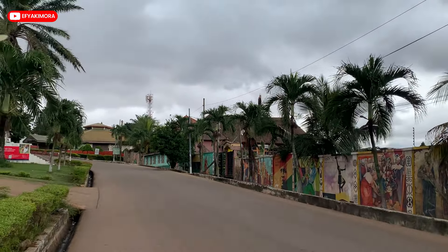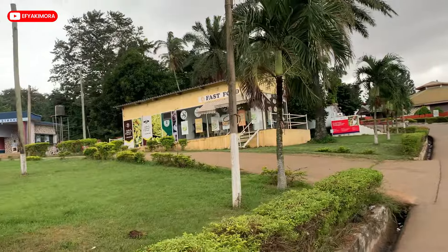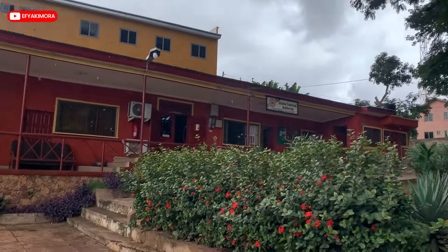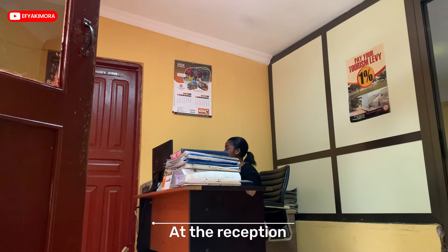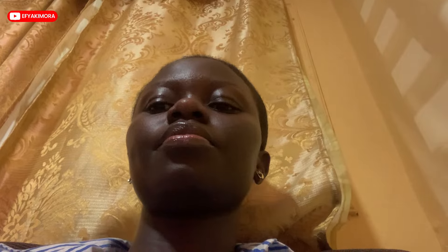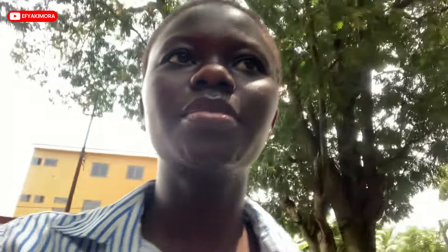This is Kumasi Cultural Center, the Ghana Tourism Authority area. This is the Center for National Culture, Ashanti Region, Kumasi. It's about to rain — look at the clouds. So we are here. The registration fee is 85 cedis. I'm done with the Ghana Tourism Authority — well, I'm done with the registration part. They haven't given me the letter for the police report yet, but I spent about 30 to 40 minutes there for everything.